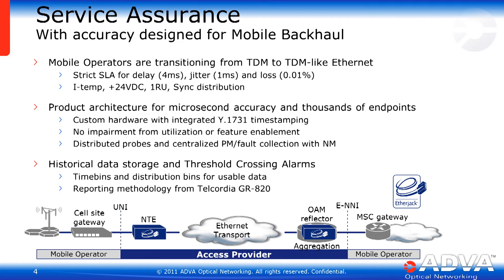Our focus on service assurance really came to fruition with the proliferation of mobile backhaul in the industry. Mobile backhaul is a killer application for service assurance because it involves an NNI between a transport provider, an access provider, as well as the mobile operator. The mobile operator is buying a service now that's replacing what they had been used to in a TDM world with Ethernet and asynchronous packet-based technology. That mobile operator has a certain SLA that they require to make sure that their cell towers work.